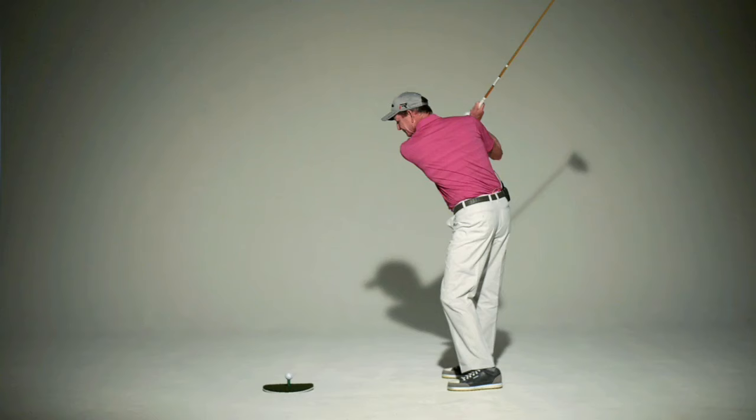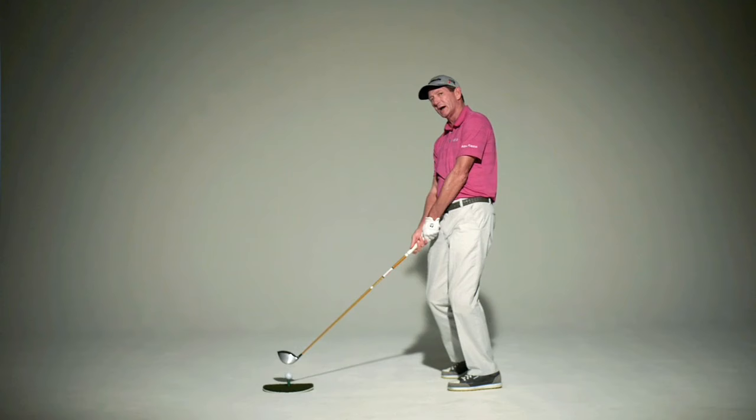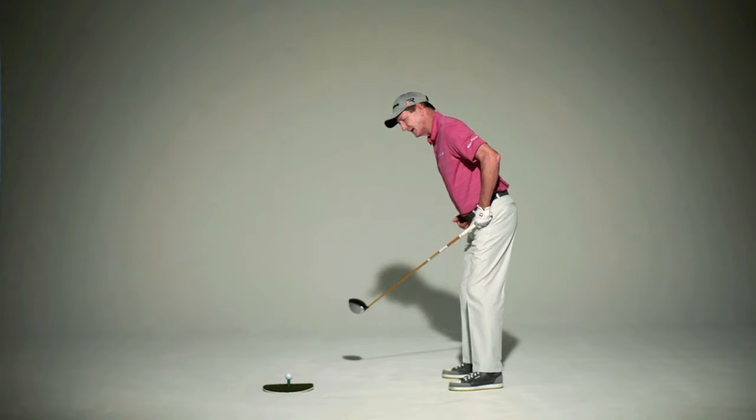What a lot of people do, though, is that they turn back and might keep their bend pretty good there, but then as they come through, they tend to come up out of their posture. Their lower body goes in toward the ball, their upper body comes up away from the golf ball, and their posture at impact is totally different than it was at address.